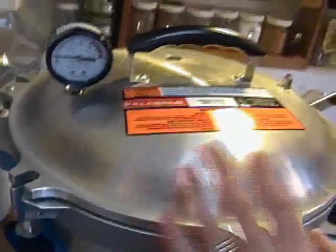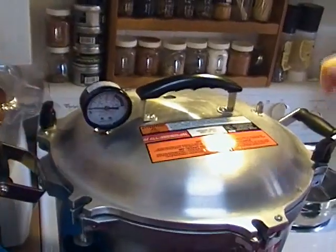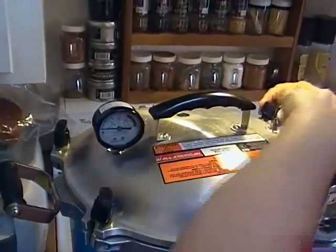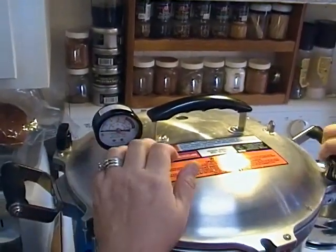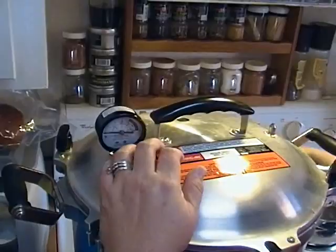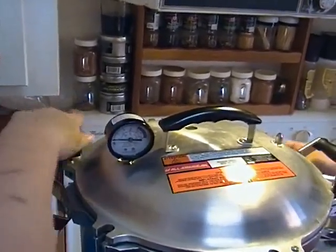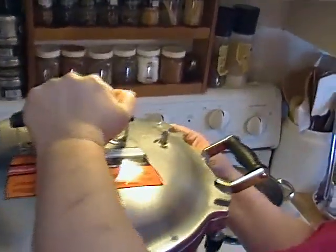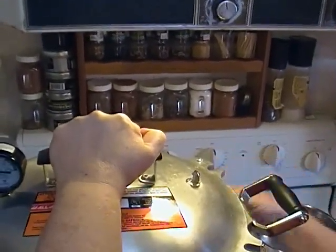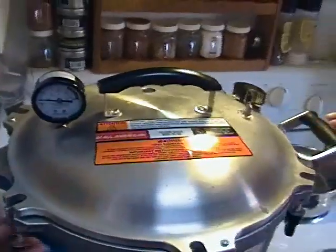Now I'm going to put the lid on here, and you're supposed to tighten these thumb screws in an opposite pattern. Hmm — something's not right. Maybe I need to tighten it down a little more. I don't have something right. That one wasn't loose enough. Okay folks, I'm learning. Don't laugh at me.